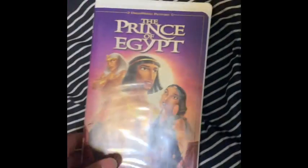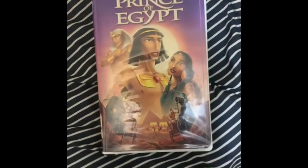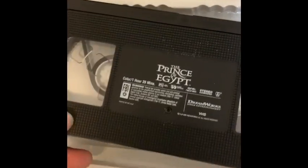We got the Prince of Egypt. I used to have this VHS when I was a little kid — we got rid of it though. Front, spine, back. One of my childhood movies; I'm sure I'll rewatch this. Tape itself, ink label, printed on May 24th, 1999.